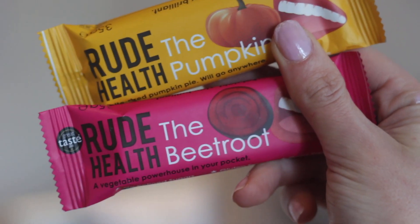Also in the free from section, for 94p each, are the Rude Health bars. We've got the beetroot one — the ingredients are dates, cashews, beetroot, sunflower seeds — a fantastic source of dried fruit and healthy fats. And then this one is the pumpkin one: dates, cashews, pumpkin seeds, apple and cinnamon. Per bar you've got 141 calories. So they're gluten-free, a good source of fibre, and a really tasty snack to have on the go.